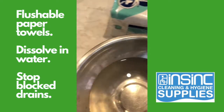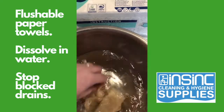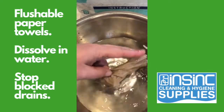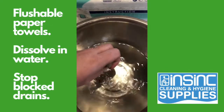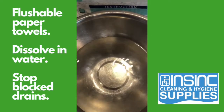Now this is a regular paper towel, put into water. It holds together — you can see it's not falling apart easily. It will rip, but it's not falling apart easily, and that will cause blockages in your toilets.